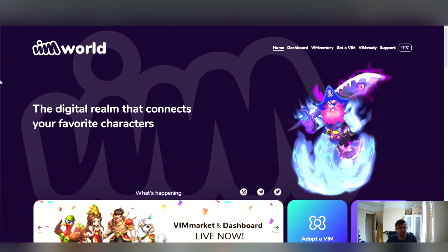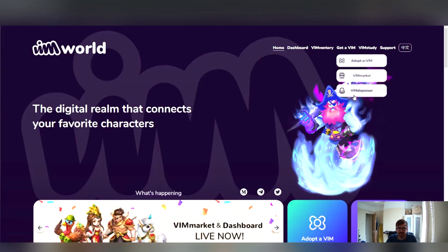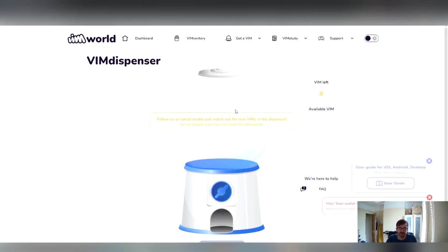To access the dispenser, you go to vimworld.com, which you can see here. You go to 'Get a Vim' and then go to 'Vim Dispenser.' At the moment you can see I have not got a wallet connected, so that wallet is in red at the bottom here.